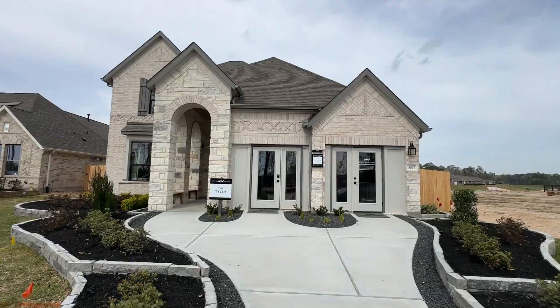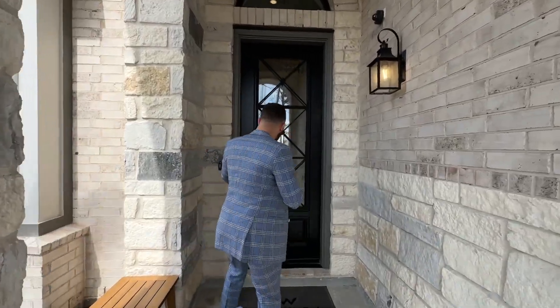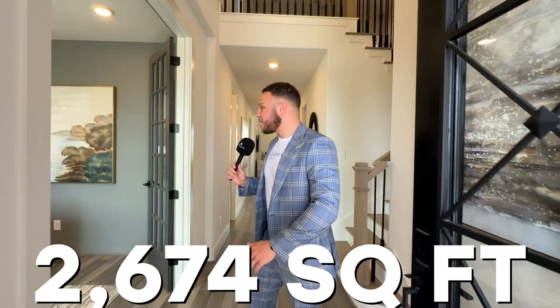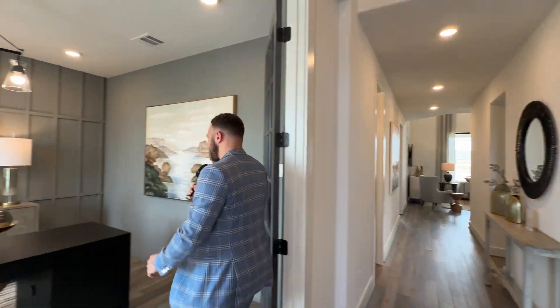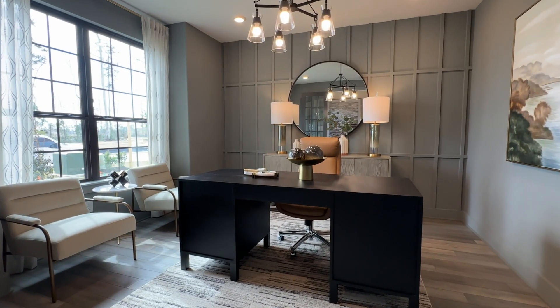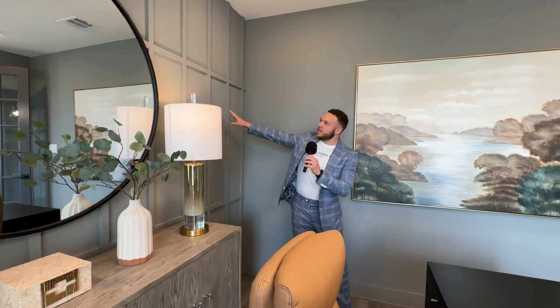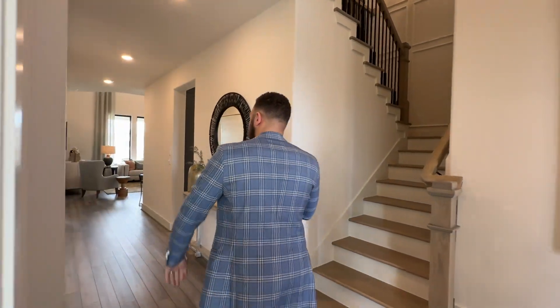Now we're going to be taking a look at the brand new side of the Meadows at Imperial Oaks. This is an Ashton Woods built home — huge fan of their product. This is called the Tyler model: four bedroom, three and a half bath, 2,674 square feet. Immediately, this is actually one of the most beautiful offices I've ever seen. Love the paneling on the wall — really makes things pop. Just a sleek layout with the black and gray going on through here in the foyer.